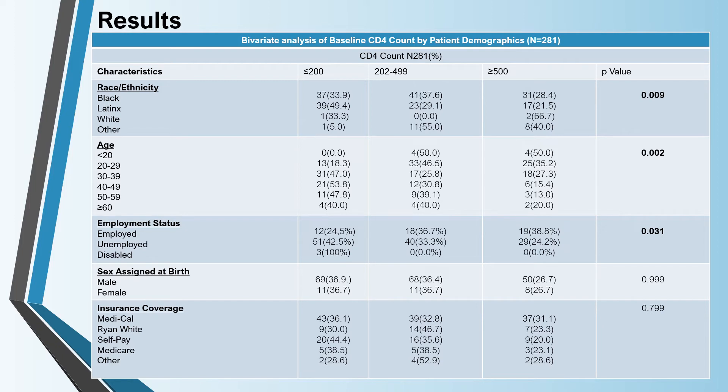In the bivariate analysis, race and ethnicity, age, and employment status were significantly related to unhealthy baseline CD4 counts — that is, CD4 counts below 500 — to include 71.5% Black and 78.5% Latinx. Unemployed patients at 75.8% were more likely to have unhealthy immune systems when compared to the 38.8% of those employed.